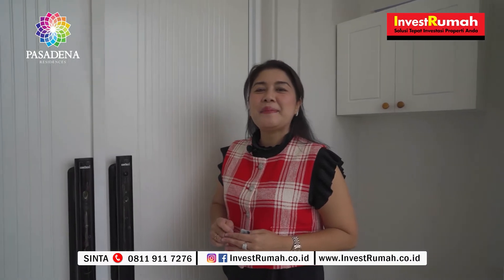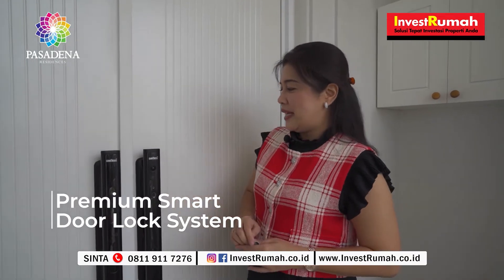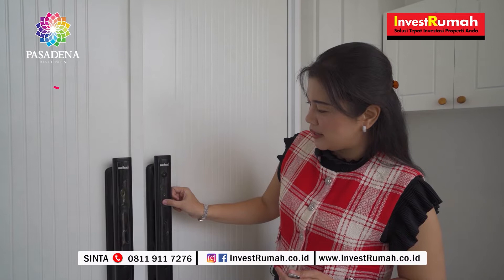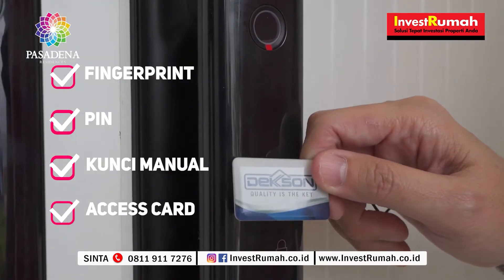Ini adalah bagian dari smart home system-nya. Rumah ini sudah dilengkapi dengan premium smart door lock system, yang sudah dilengkapi dengan video door camera yang bisa terhubung dengan smartphone kalian. Dan pintu ini bisa diakses dengan fingerprint, pin, kunci manual, dan juga akses card.